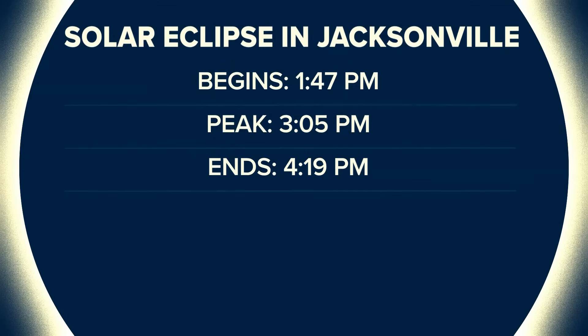Here's the timing of the eclipse in Jacksonville: the moon will start to move in front of the sun at 1:47 PM, the peak of the eclipse will be at 3:05, and it will be over by 4:19 PM.